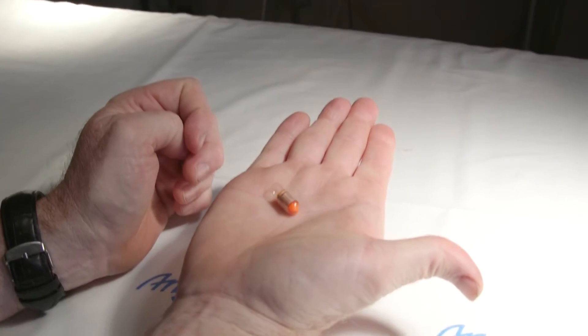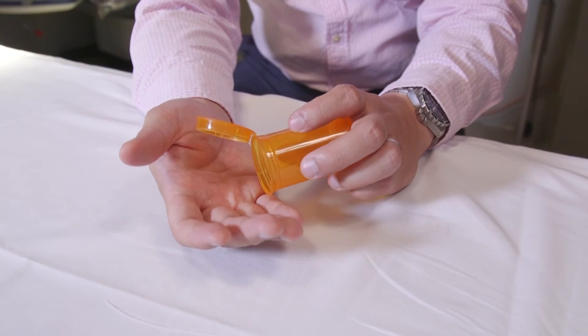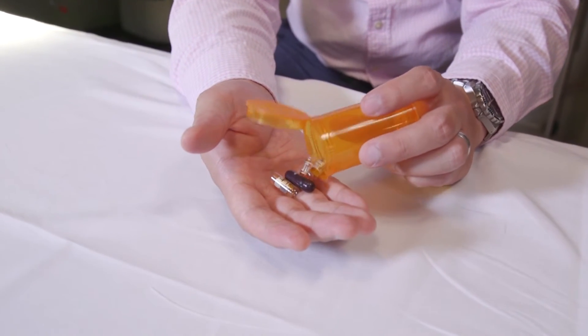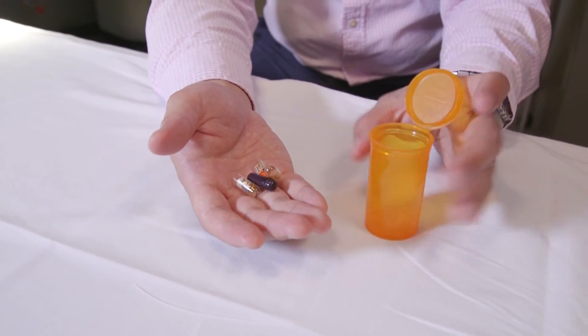Adherence — the number of times somebody takes a medication when they're supposed to — is an important measure of health. The problem with adherence measures is that they're often aggregated, so that you have to measure somebody's medication-taking behavior over a long period of time, weeks or even months.